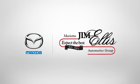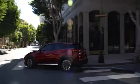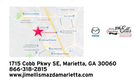Test drive it today. At Jim Ellis Mazda Marietta, we prove every day that buying a car can be an enjoyable experience. We're conveniently located near Dobbins Air Force Base on Cobb Parkway.